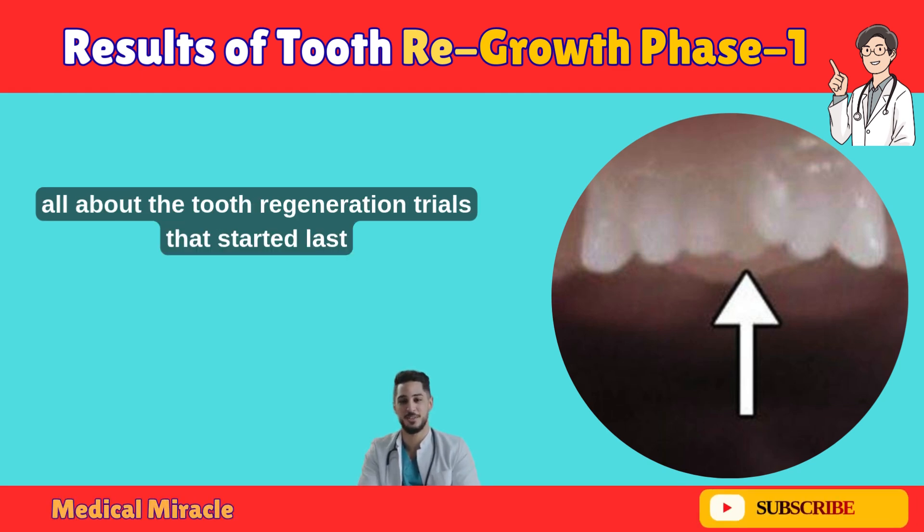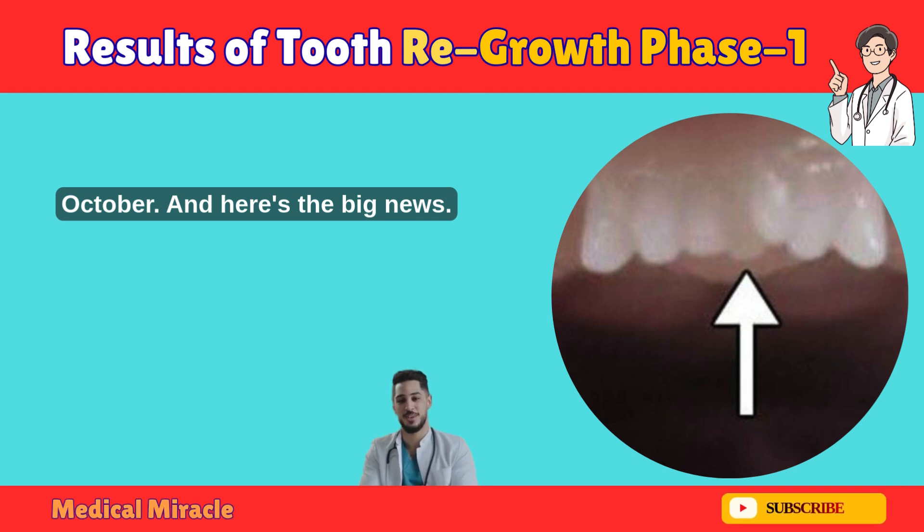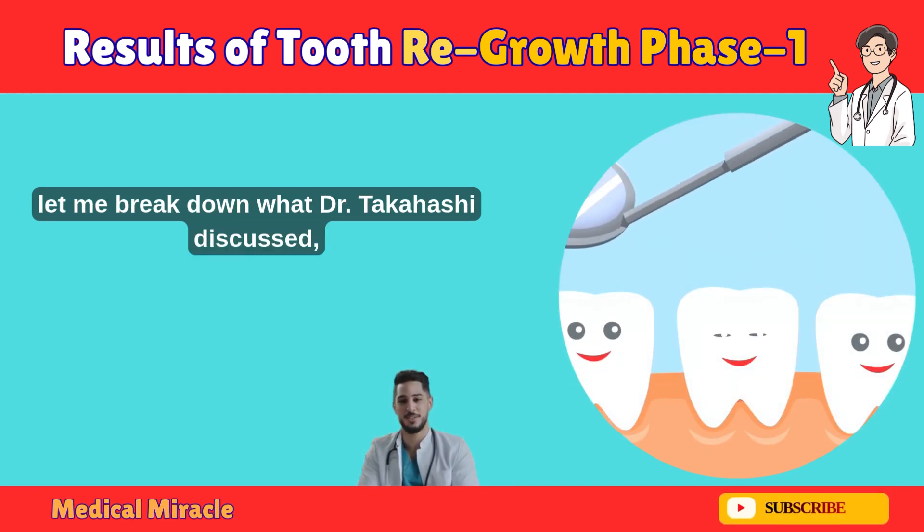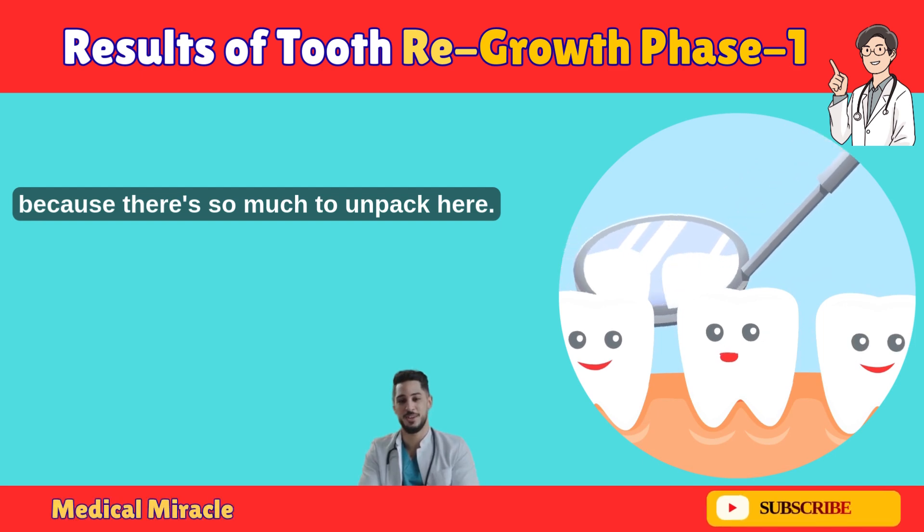This symposium was all about the 2.3 Generation trials that started last October. And here's the big news: they've officially entered Phase 2. But before I get ahead of myself, let me break down what Dr. Takahashi discussed, because there's so much to unpack here.